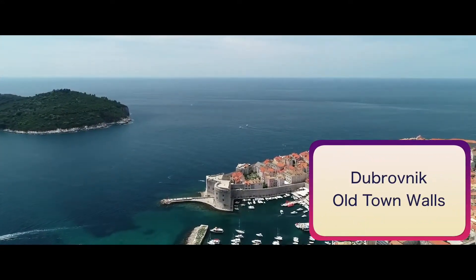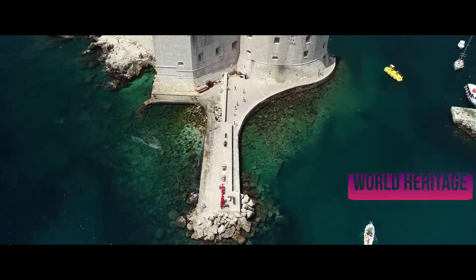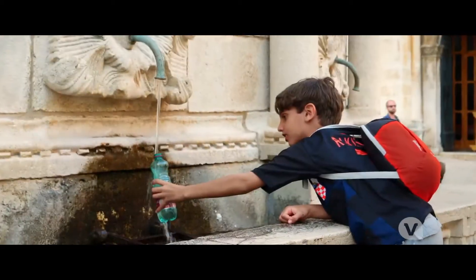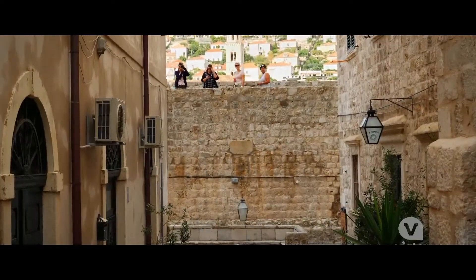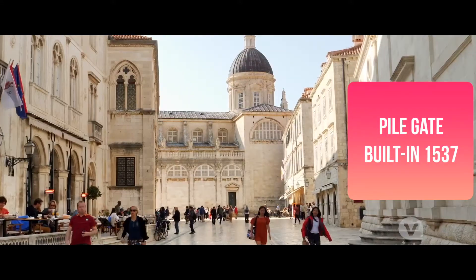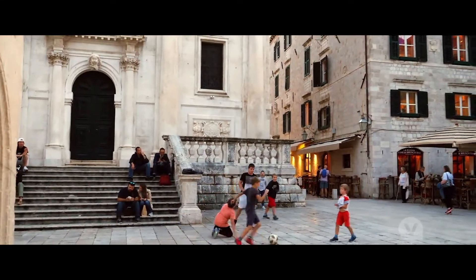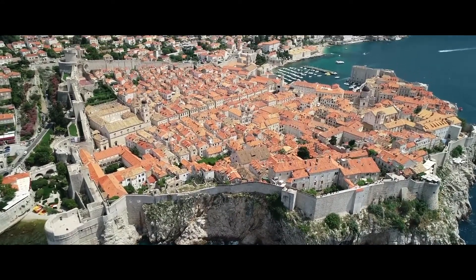Dubrovnik Old Town Walls: Dubrovnik, Croatia's most glamorous tourist destination and a UNESCO World Heritage Site, centers on the magnificent Old Town area contained within sturdy medieval defensive walls. Any first-time sightseeing tour of the city should begin with a walk around these ramparts, which incorporate fortresses, towers, and cannons. You will also likely enter the Old Town through the famous Pile Gate, built in 1537. From high up on the walls you can enjoy amazing views over the Old Town rooftops and out across the glistening Adriatic Sea.